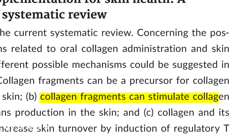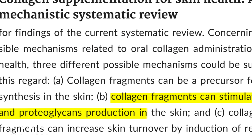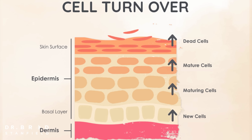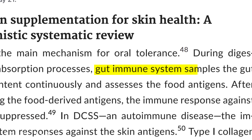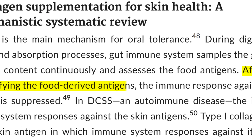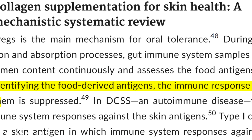The first mechanism is that the collagen fragments themselves can stimulate collagen production in the skin. The second mechanism is that the collagen peptides can actually increase skin turnover. The final proposed mechanism is that our gut continually samples and assesses our food antigens. After our immune system recognizes those collagen peptides, it dampens down the immune response against our body's own collagen.